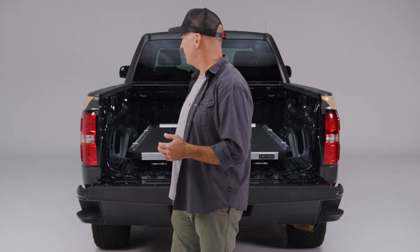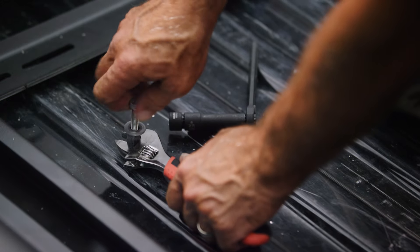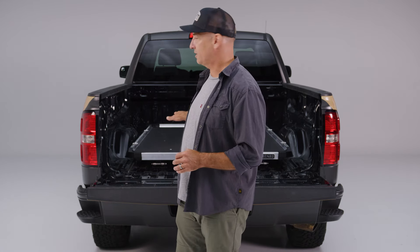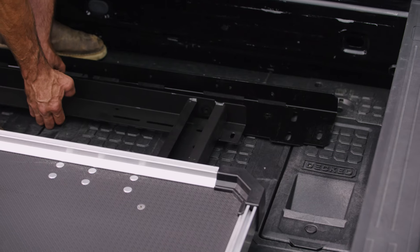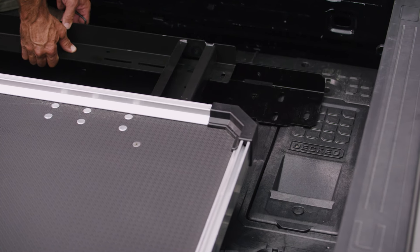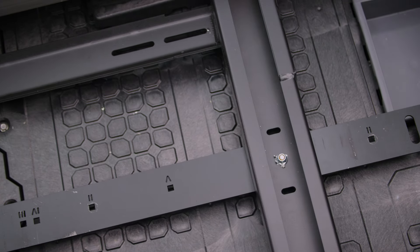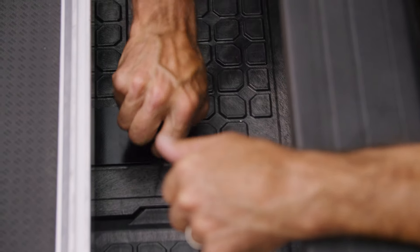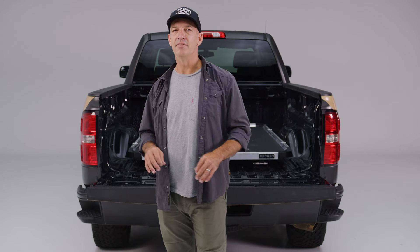We've improved the brackets and install process — you drill four simple holes, put in a plus nut for a permanent thread in the bed, and if you want to take it out, those mounting points stay and you can put it back in about two minutes. You no longer have to take the tray off to install; it all goes in as one piece. If you're mounting the Cargo Glide 1000 on top of your drawer system, a new updated bracket connects to the tie-down points on top — super simple, no-drill install.